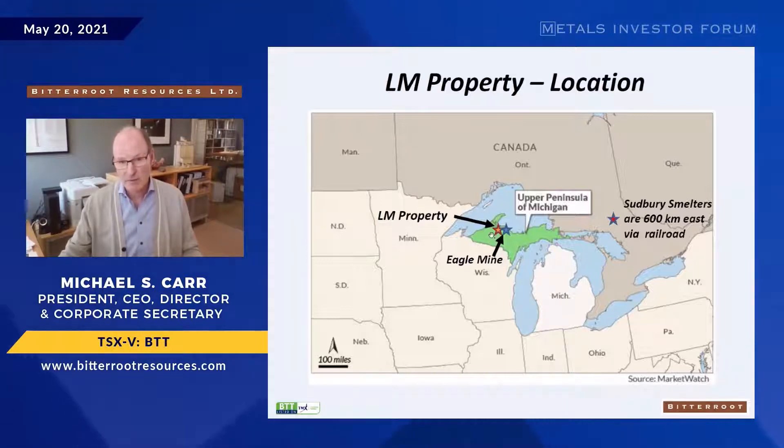This target that we're chasing at LM was initially drilled by Rio Tinto in 1995. They confirmed the presence of the right kind of rocks to host an Eagle-type deposit but ended up focusing their efforts more on Eagle itself, so we were able to pick up this property about five years ago.